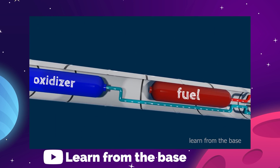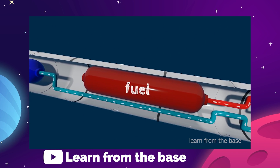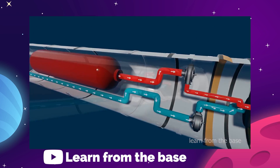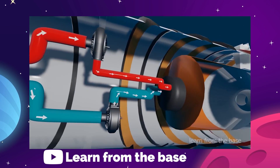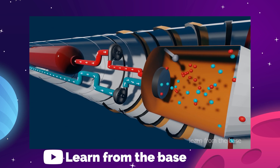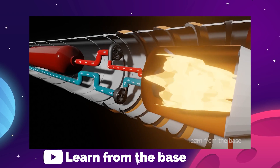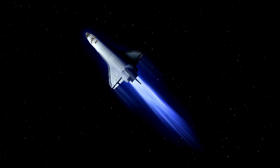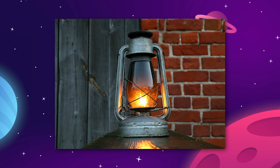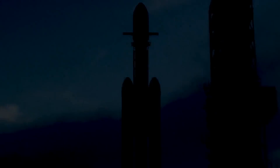Liquid rocket engines are fairly simple in their basic design. You have two tanks, one containing rocket fuel and one containing oxygen. Those two elements are pumped into a combustion chamber and then exploded. The explosion produces exhaust gas that is pushed through a nozzle to accelerate its flow and produce thrust. Our current generation of rocket engines burn good old kerosene as their fuel source — it's not the same stuff you put in a camp lantern. This is a highly refined form of kerosene called RP-1.